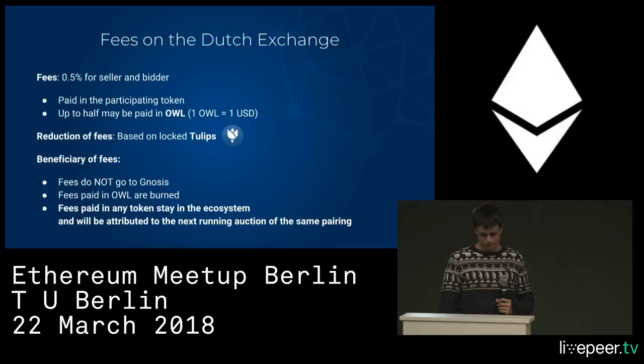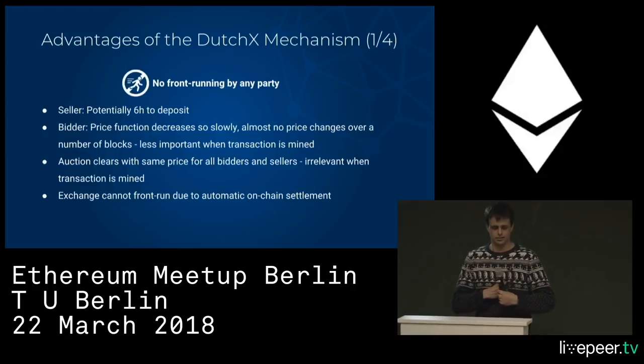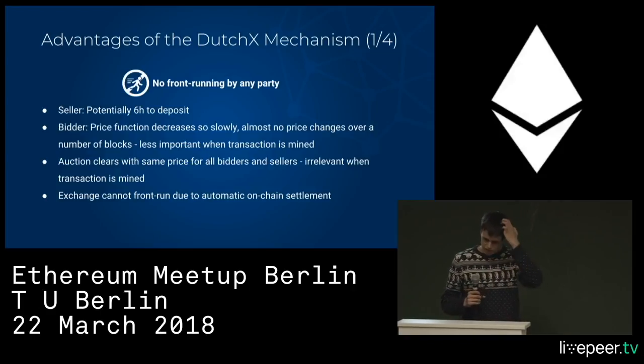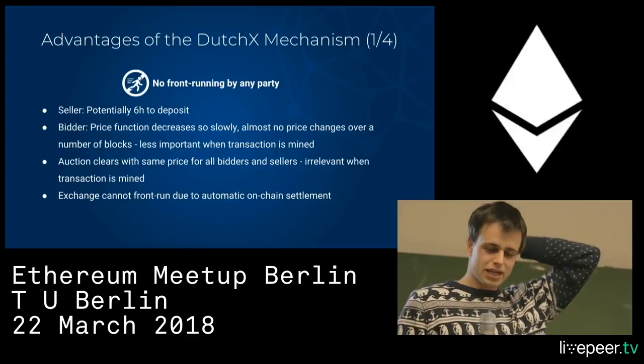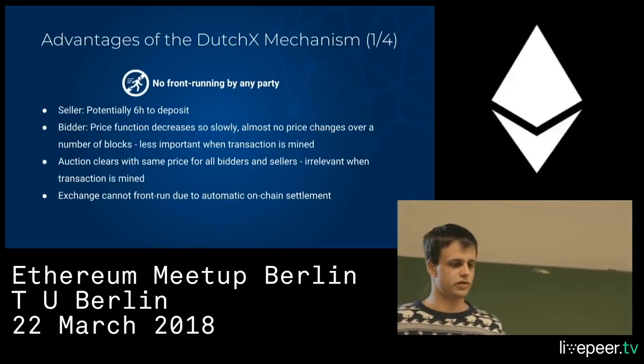The multiple advantages: since everything is on-chain, there's no front-running by any party — apart from issues inherent to Ethereum itself, which we can't control. But our exchange doesn't introduce any new ones because there's no centralization involved at all.